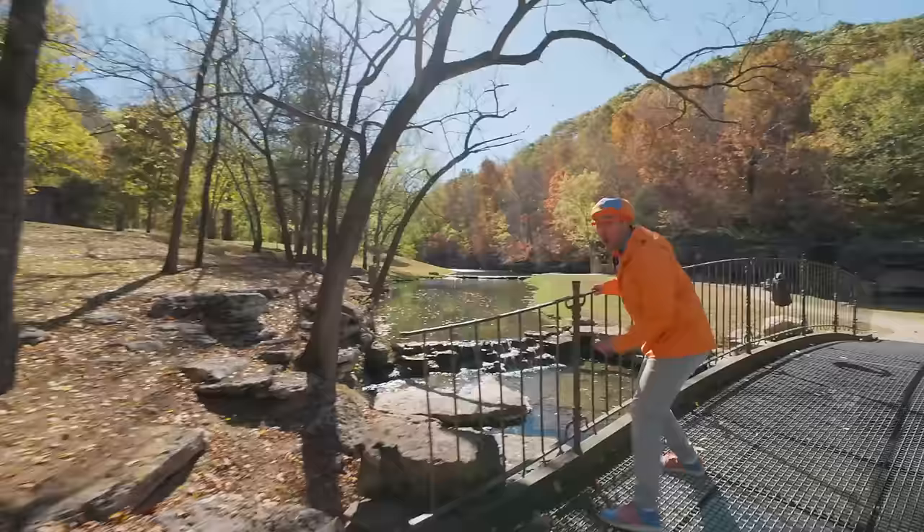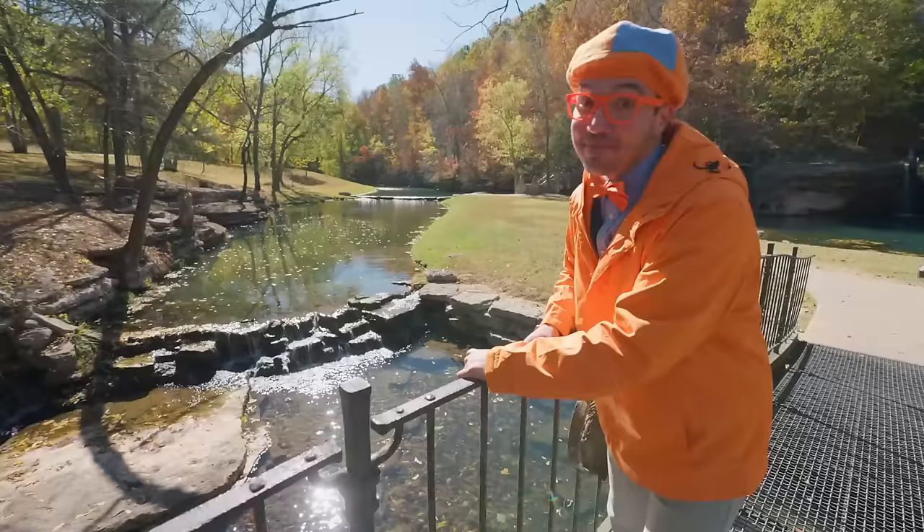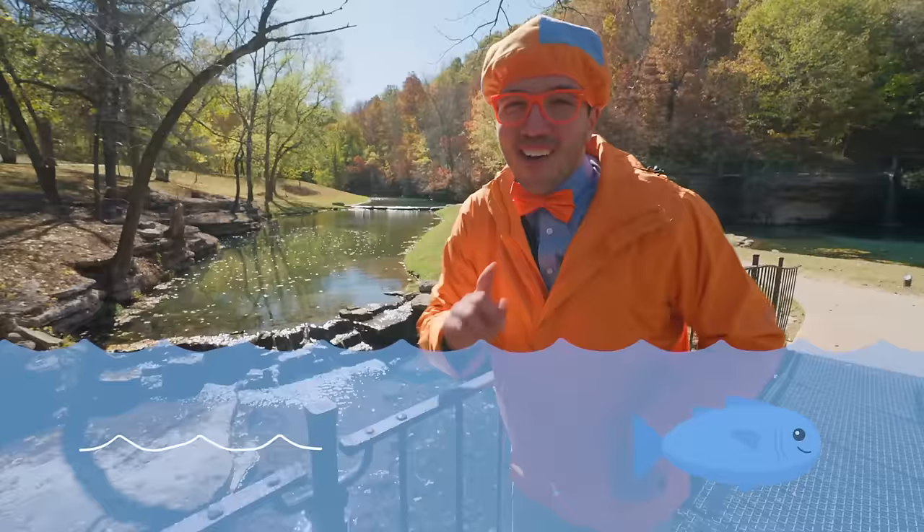Whoa! Look at this place! It's so beautiful here! Do you see the waterfall? It's a small waterfall in the creek! I bet there are some fish down there! Keep your eyes open! Maybe we'll see a really big fish, or maybe a teeny tiny fish! I don't know! Let's look!